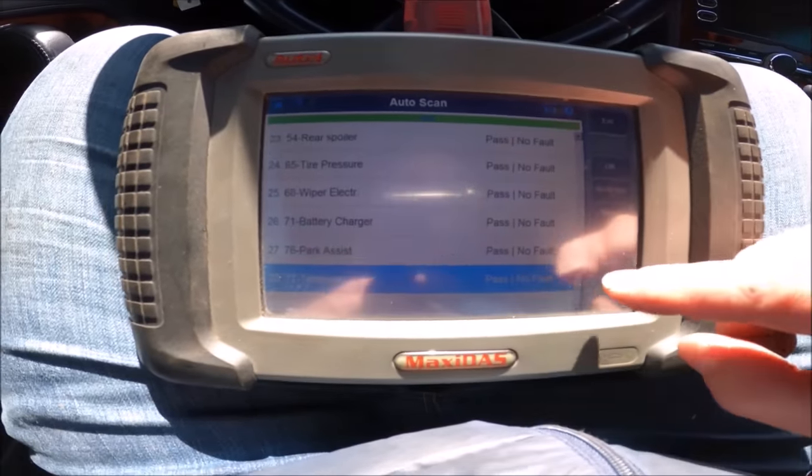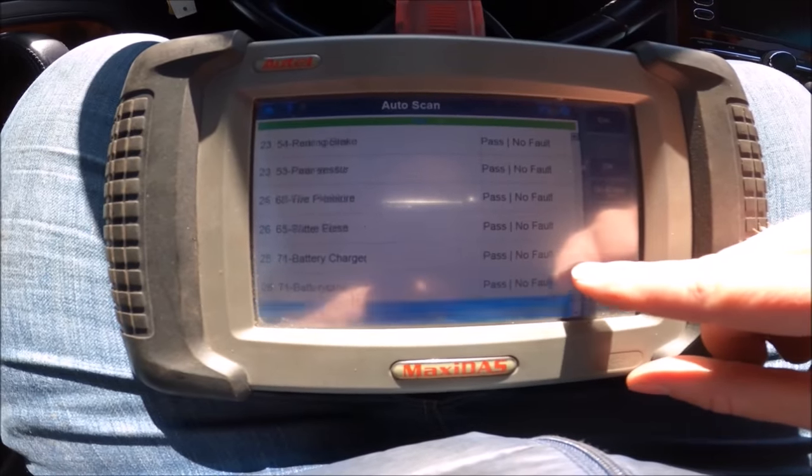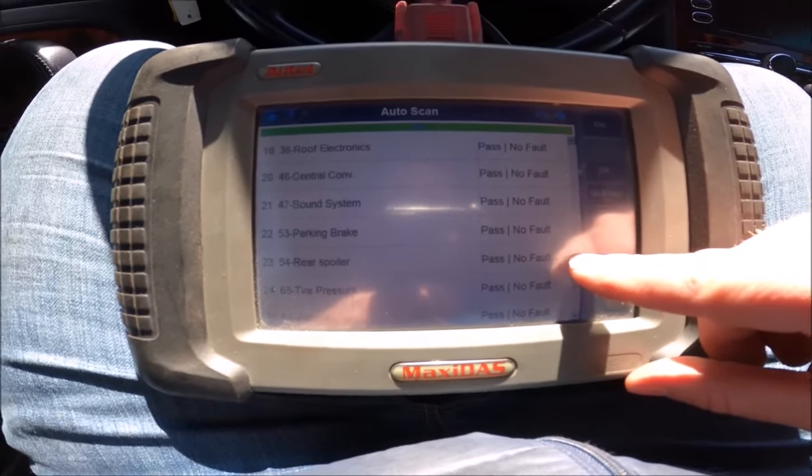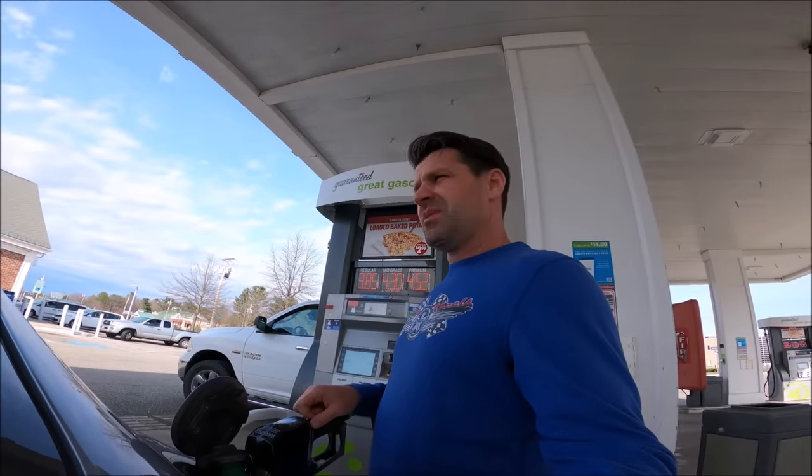I'm still having window issues, but both batteries are in and it's running. I'm going to reset all the monitors, clear everything out, and drive it today so everything recalibrates. Now you guys get to stare at my crotch while we look at our codes — pass, no faults, almost all the way up. 100% — we are gold. Just like that, the rear window works now. I think we're good.